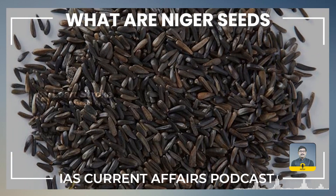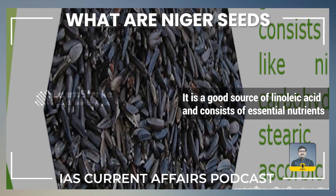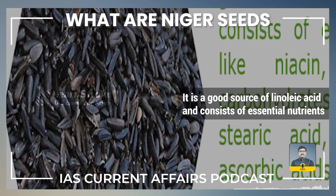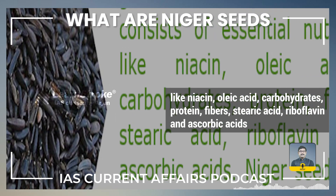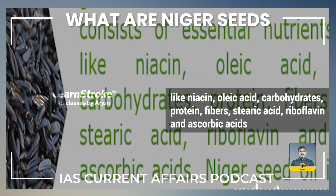Niger seed is highly rich in protein and fatty acids. It is a good source of linoleic acid and consists of essential nutrients like niacin, oleic acid, carbohydrates, protein, fibers, stearic acid, riboflavin, and ascorbic acid.